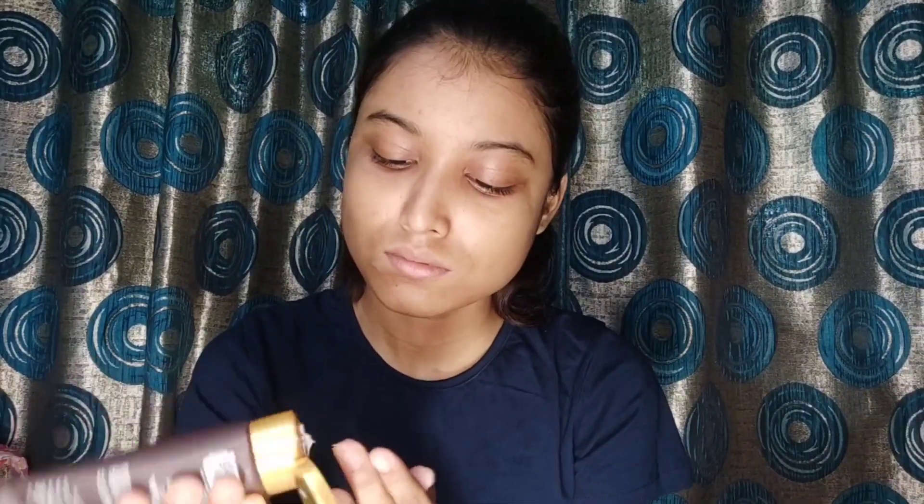So next, I'm going to use Good Vibes Rose Glow Toner — this is my favorite toner. So next, I'm going to use L'Oreal Paris Revitalift Crystal Micro Essence. And now I'm going to use one of my favorite sunscreens — the fresh serum from Wow Skin Science with SPF 35. This is suitable for all skin types, though it has a slightly sticky texture.